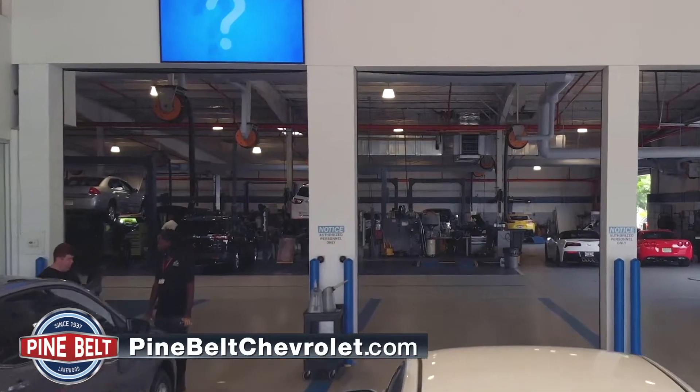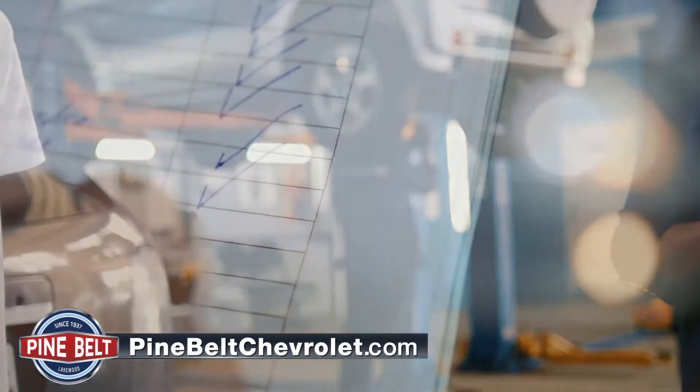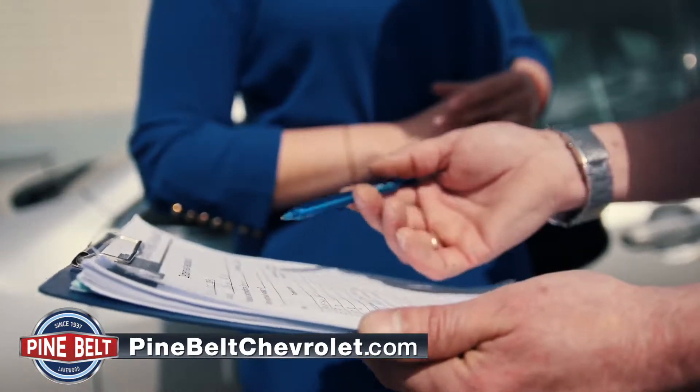When you arrive, you'll be promptly greeted by our friendly and well-trained service coordinators, who will begin the process of checking you in and notifying the appropriate personnel. From there, you will have a number of options that we will walk you through.